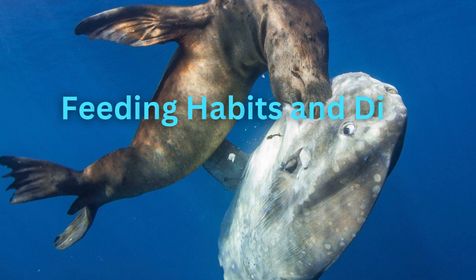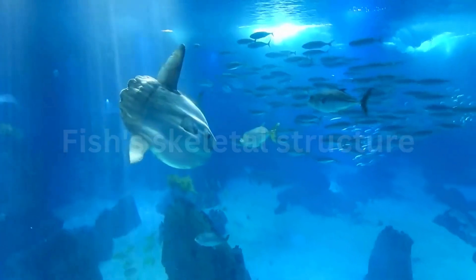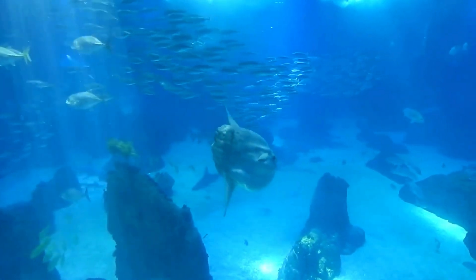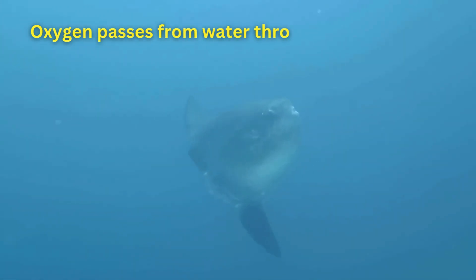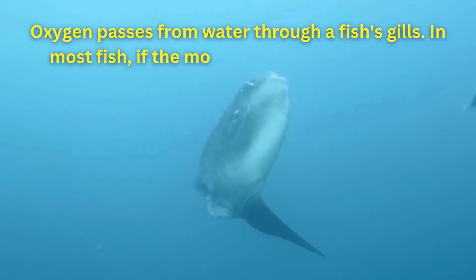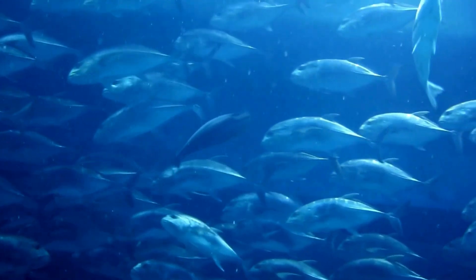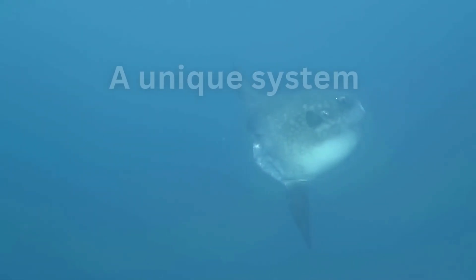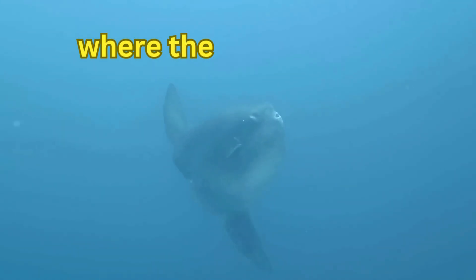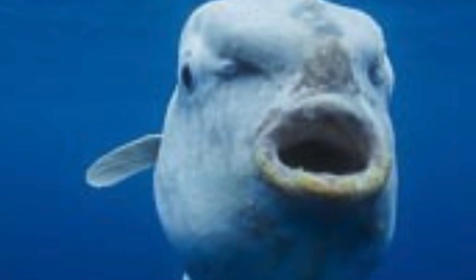The sunfish's feeding habits are just as strange as the fish itself. To understand this, you have to know a little bit about how most bony fish usually breathe. Oxygen passes from water through a fish's gills. In most fish, if the mouth opens, the gills close, creating a protective mechanism. When they eat, most fish will continue to breathe regularly and use the water to help move food down the esophagus. But the sunfish is an exception to that rule. Sunfish have a unique system where the fish's mouth is completely separate from the gill arches, so no matter how wide the sunfish's mouth opens, it in no way affects the gills.